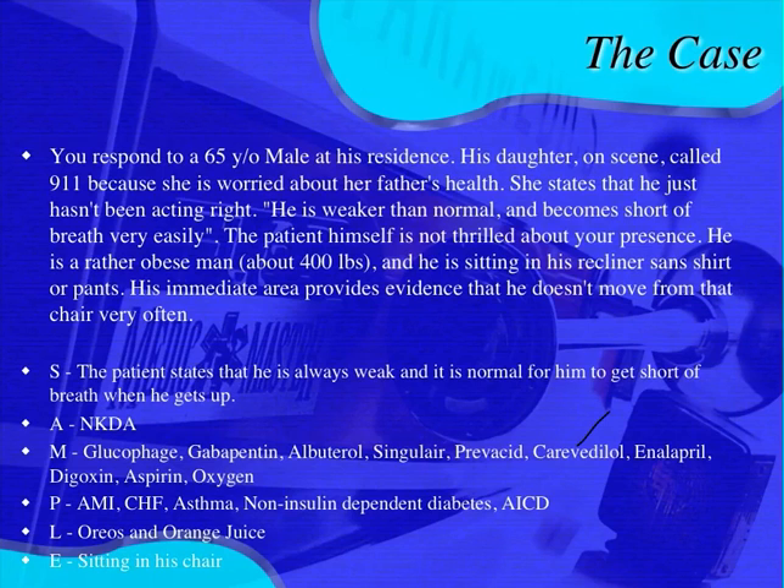He has no allergies and a whole gamut of medications. The important ones: he's on glucophage, gabapentin, albuterol, Singulair, Prevacid, Coreg, enalapril (an ACE inhibitor), digoxin, aspirin, and oxygen.